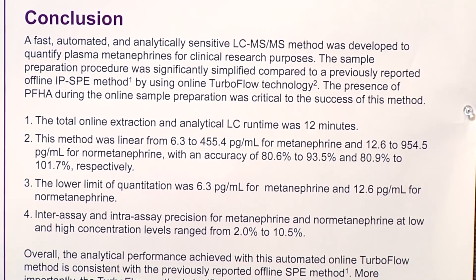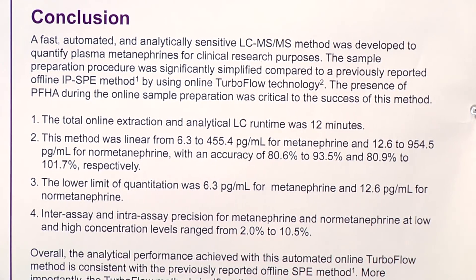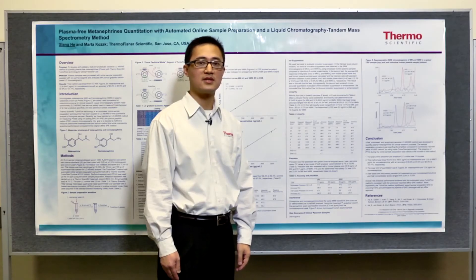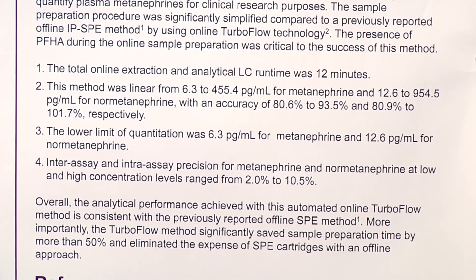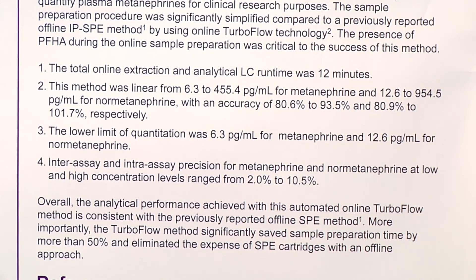In conclusion, we have developed a very sensitive and automated analytical method for plasma metanephrines using the TurboFlow LC system and TSQ Vantage triple-quadrupole mass spectrometer. This method has the same analytical performance as the previous offline method but can be completed in a fraction of the time and cost.